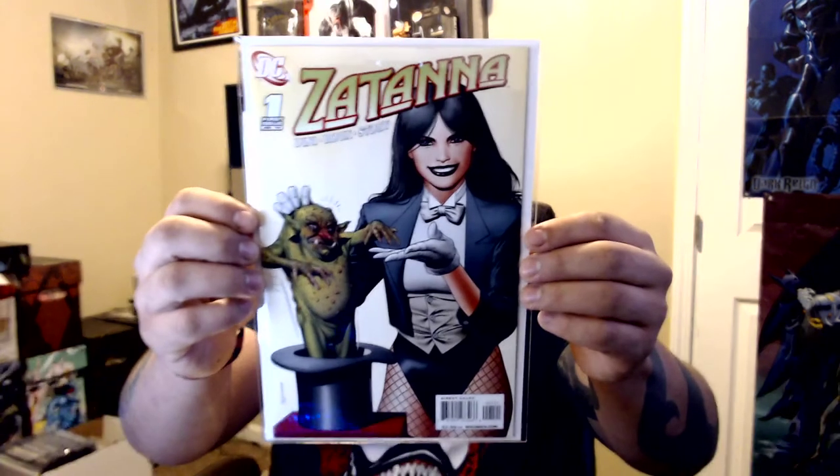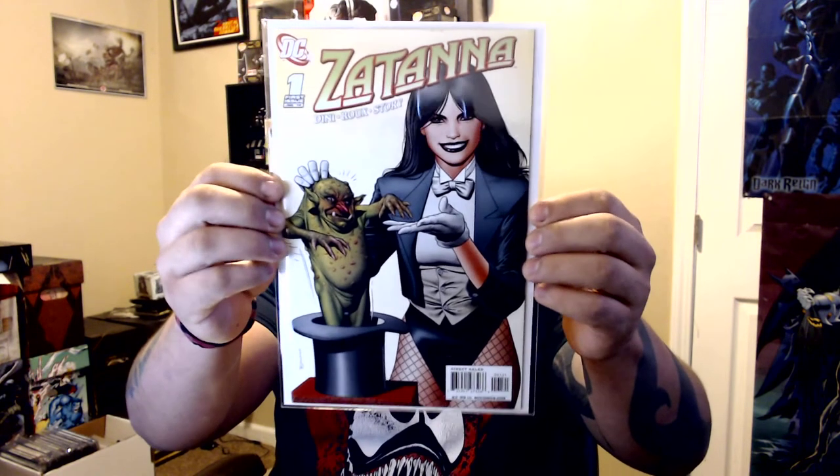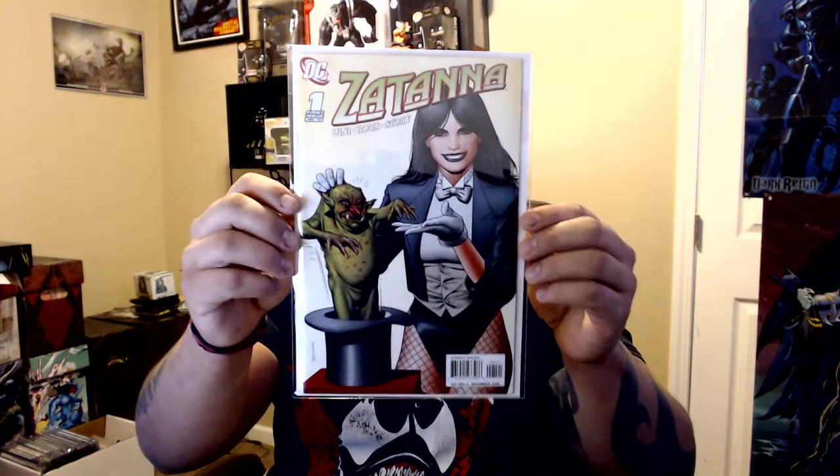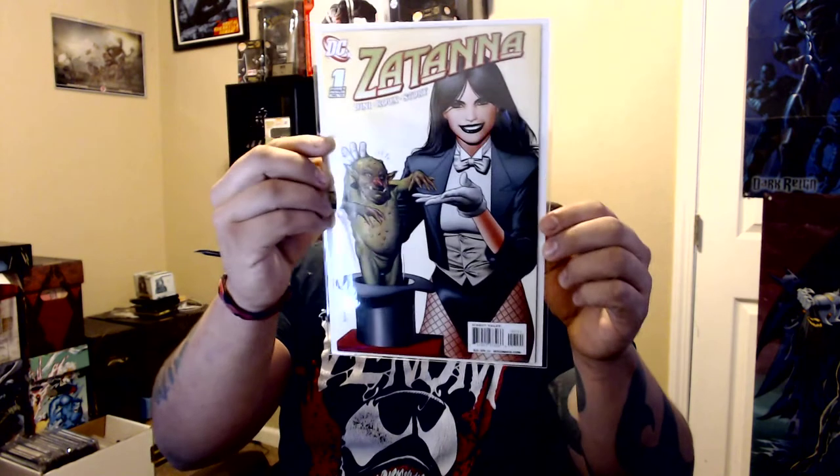This is Zatanna number one — it's a variant. I only paid three dollars for this. Then I went to another seller at the same con who had the same book, same grade — this one has literally no spine ticks or anything — and that guy wanted 30 bucks. The guy I got it from always gives me deals like a quarter of the actual going price.